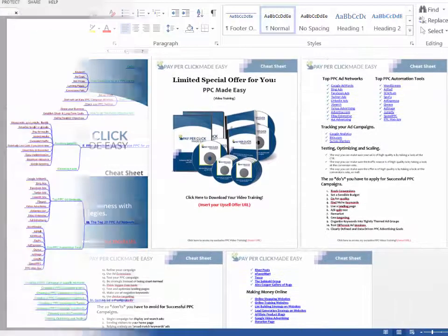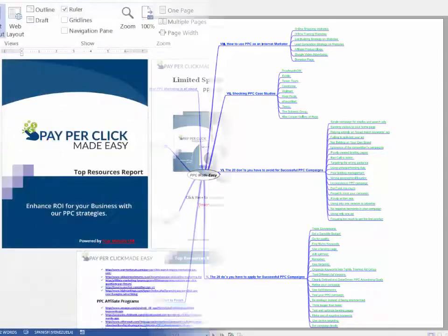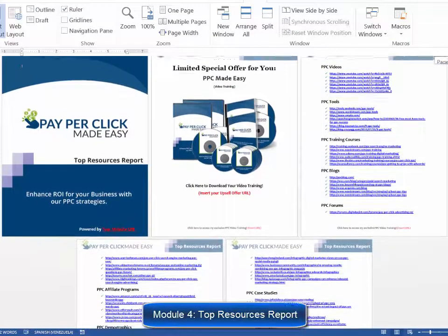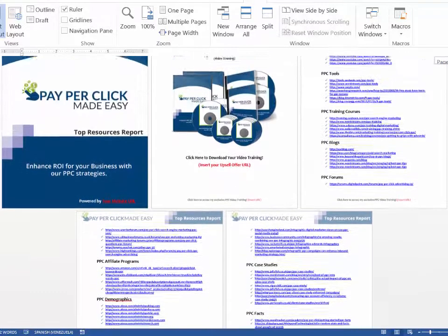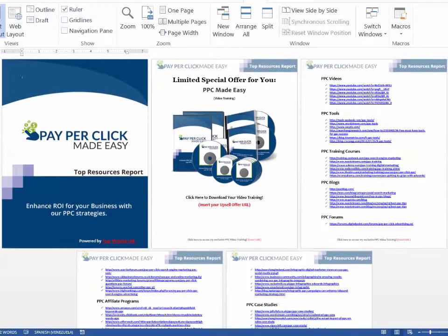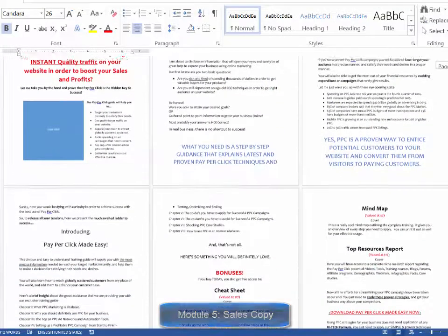Module three: a mind map — a really cool mind map outlining the complete training, giving your customers an overview of every step they are going to apply. Module four: a top resources report — a complete niche research report showing you the best videos, tools, training courses, blogs, forums, affiliate programs, demographics, webinars, infographics, case studies, and facts.